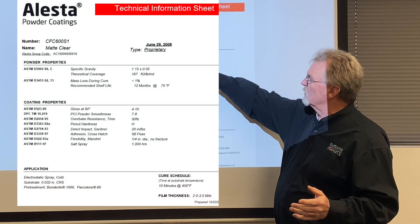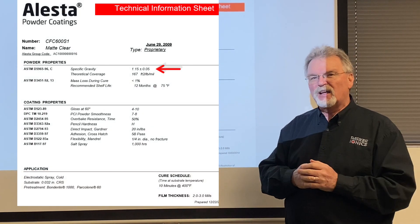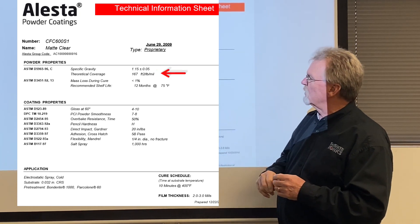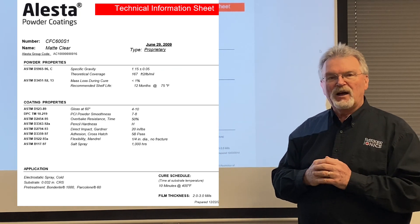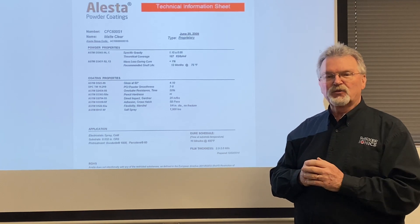As you see on here, they're going to talk about specific gravity of 1.15. Why is specific gravity important to you? It tells you how much coverage you're going to get. Here they show you a theoretical coverage of 167 square feet per pound of powder — and that's at 1 mil and 100% transfer efficiency.